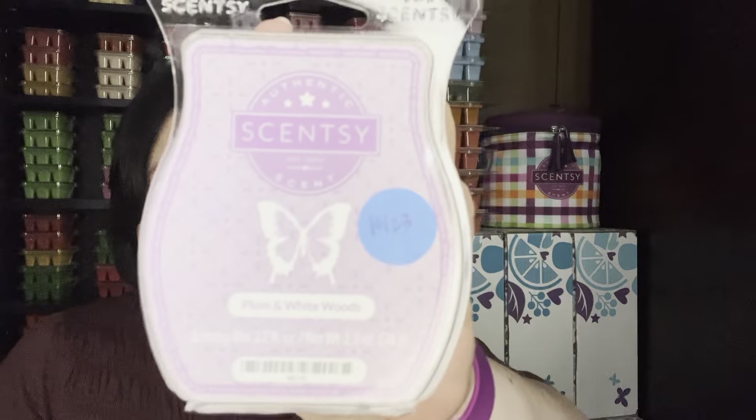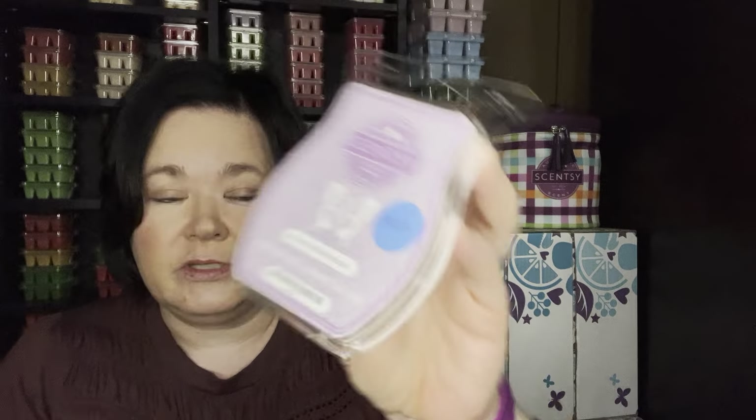Plum and White Woods — I pulled this out from last year. It's so pretty, just really light. It's one of those scents I had in my quarterly club and I kept it there because I loved how it smelled on cold. I'm kind of glad I waited because again, it's for a smaller space, which I don't have. So if you have a smaller bedroom, that would be perfect in it.